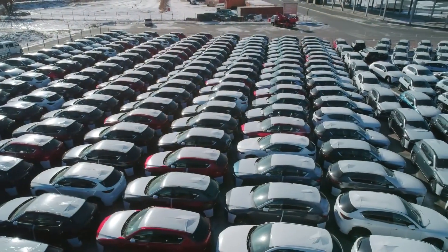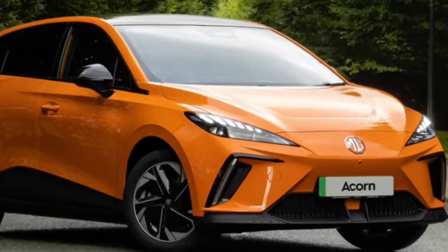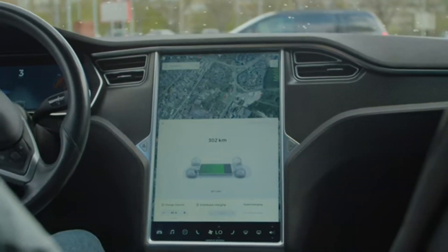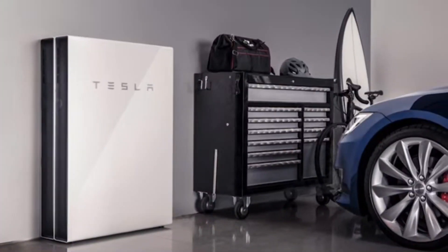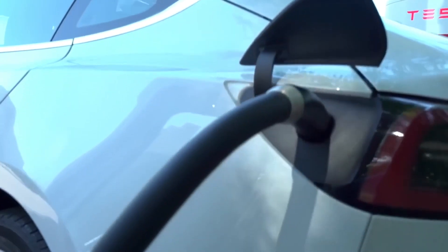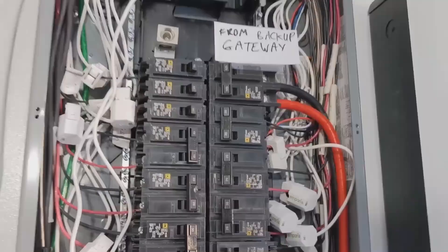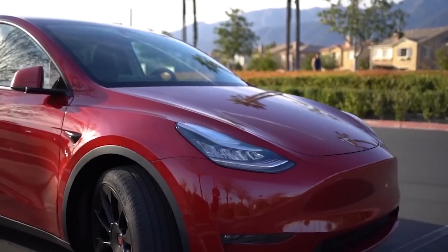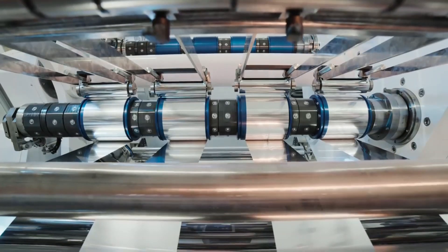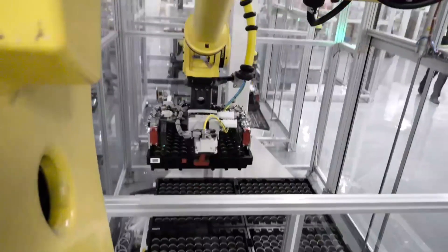Vehicle-to-grid technology is an exciting prospect that allows electric vehicles to be used as mobile energy storage units, capable of feeding power back into the grid during high-demand periods. This concept has the potential to revolutionize energy storage and grid stability, creating a more efficient and sustainable energy ecosystem. As the adoption of EVs continues to rise, future Powerwall devices could tap into the power stored in EV batteries during times of high demand or feed excess power back to the grid when needed, enabling more efficient utilization of stored energy resources.